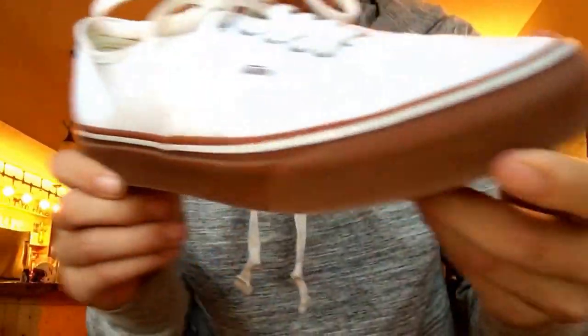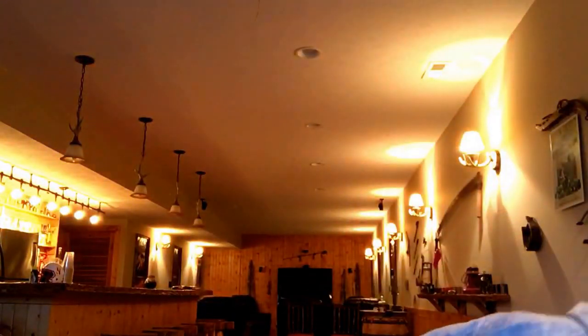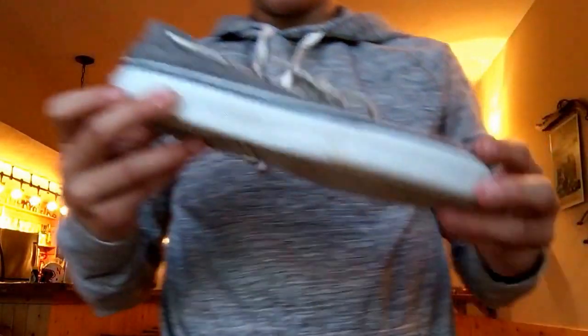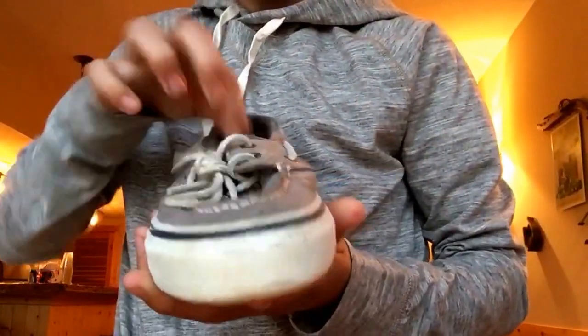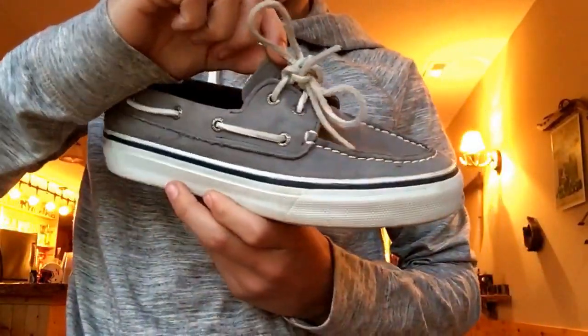Another pair of Vans — some Damn Daniels, white with gum bottom. And some Sperry's boat shoes — got these for a school year, hardly ever wear them.